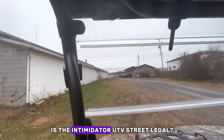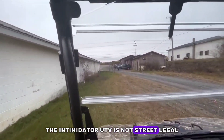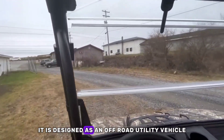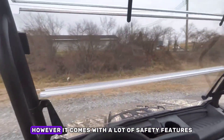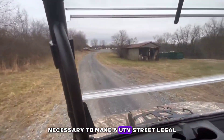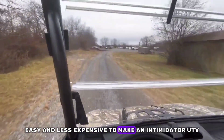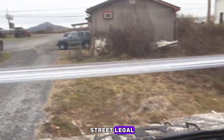Is the Intimidator UTV street legal? The Intimidator UTV is not street legal. It is designed as an off-road utility vehicle; however, it comes with a lot of safety features necessary to make a UTV street legal. This means it is very easy and less expensive to make an Intimidator UTV street legal.